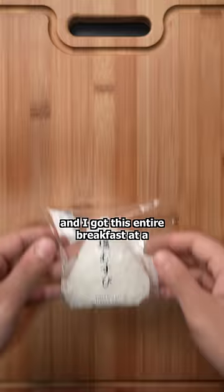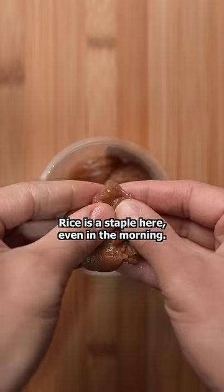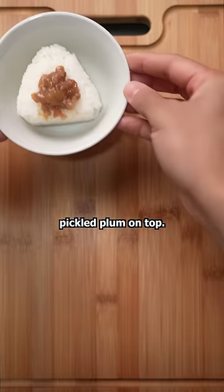I live in Japan, and I got this entire breakfast at a convenience store. Here we have a salted rice ball. Rice is a staple here, even in the morning, so I'm gonna place this sweet and sour pickled plum on top.